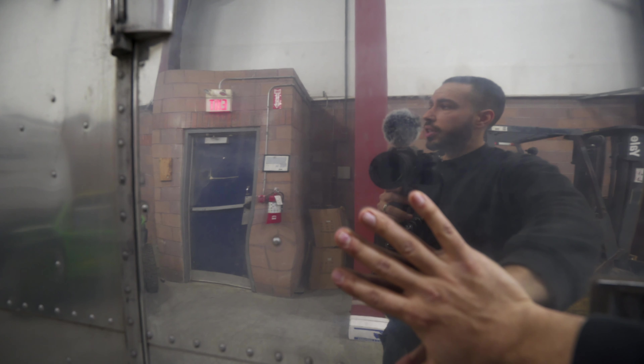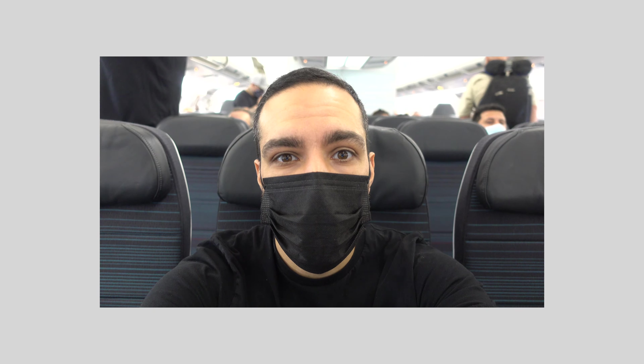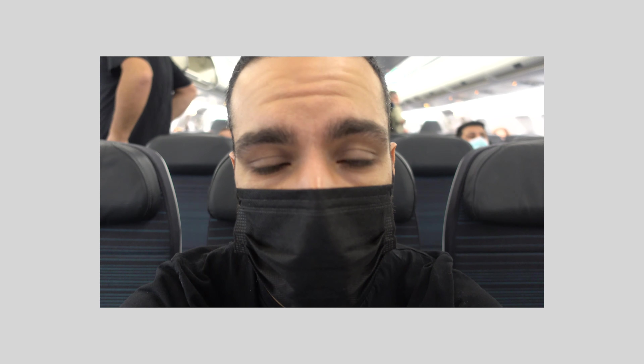We are en route to Costa Rica — first time in an airport in like eight months, and first time traveling with a toddler. This is the most empty I've seen this airport. Very excited for this trip. We made it — Costa Rica!